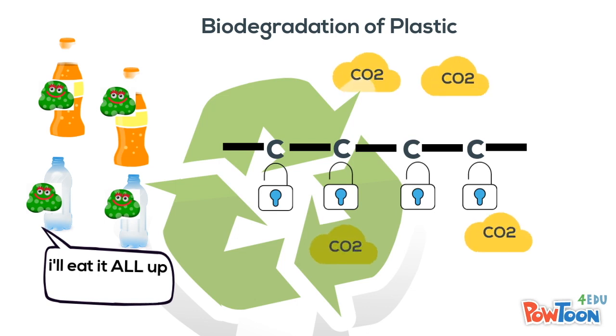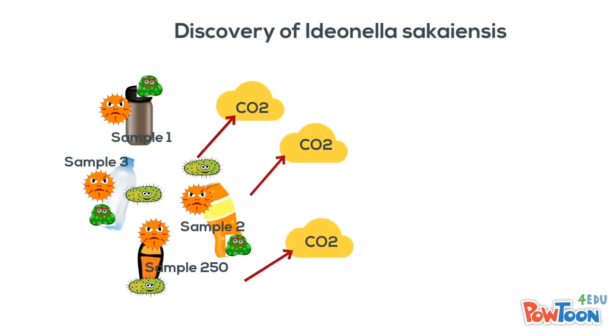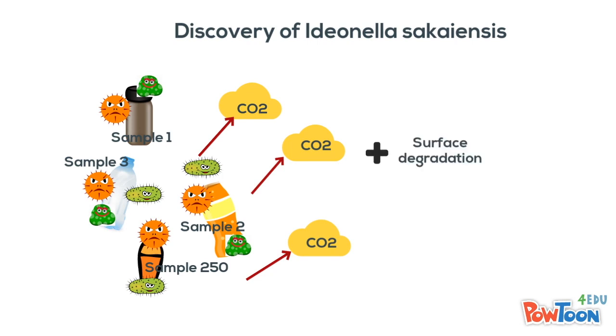We all digest food using enzymes, and bacteria also use enzymes to break and consume the carbon chain. The process was studied at the Kyoto Institute of Technology and Kyoto University by researchers from Japan. They collected 250 samples from plastic debris sites, where a group of different microbes were found growing on them, along with carbon dioxide production and degradation on the surface.